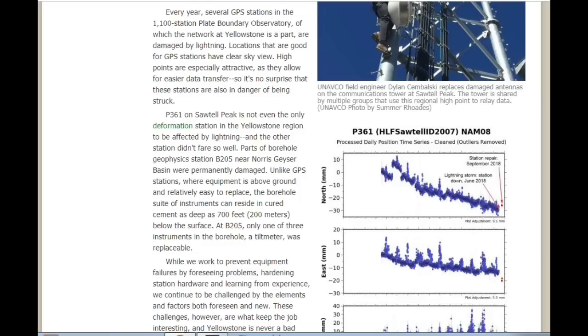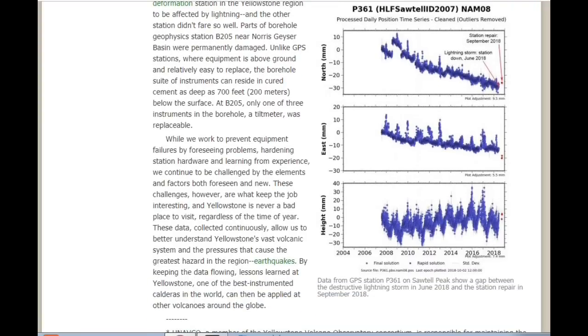Unlike GPS stations, where equipment is above ground and relatively easy to replace, the borehole site suite of instruments can reside in cured cement and could be as deep as 700 feet below the surface. At B205, only one of three instruments in the borehole — a tilt meter — was replaceable. That means major work: drilling into the cement 700 feet underground to replace them. While we work to prevent equipment failures by foreseeing problems, hardening station hardware, and learning from experience, we continue to be challenged by the elements and factors both foreseen and new.